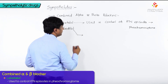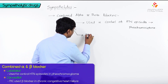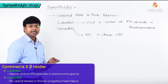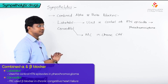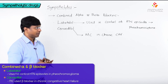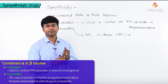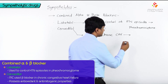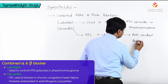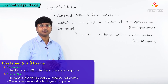Carvedilol is the most commonly used beta blocker in chronic congestive heart failure. Why is carvedilol most commonly used in chronic congestive heart failure? Because in these patients, carvedilol has anti-oxidant property and also anti-mitogenic properties. That is the reason why it is the most commonly used drug in patients with chronic congestive heart failure.